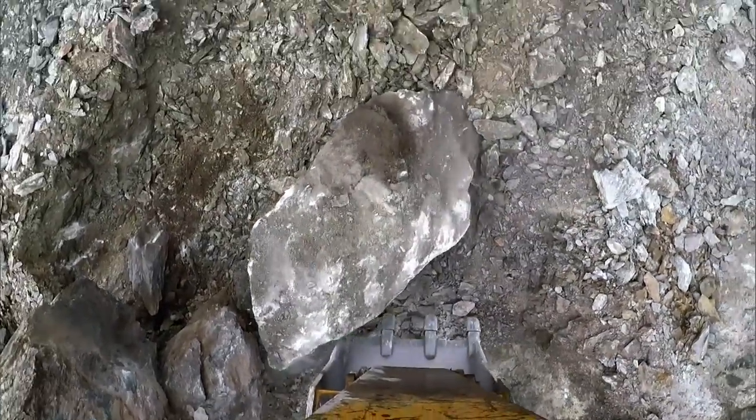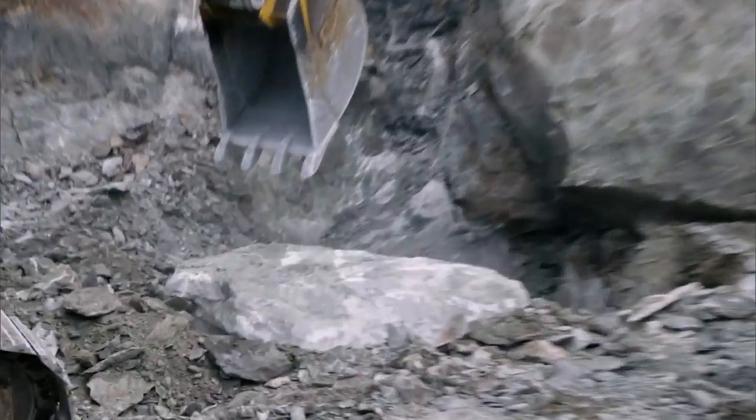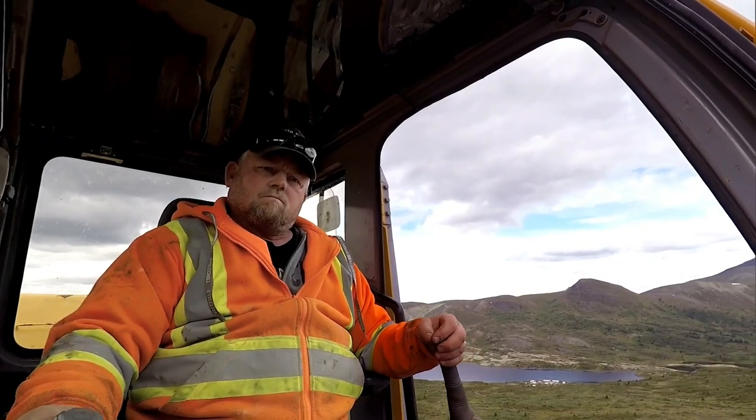The rocks are chunky with jade. One crew member reflects: "Got into the jade thing with them three years ago and I'm so hooked on jade now it's not even funny." Everybody else calls it mining — they call it treasure hunting.